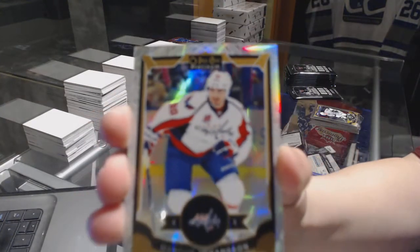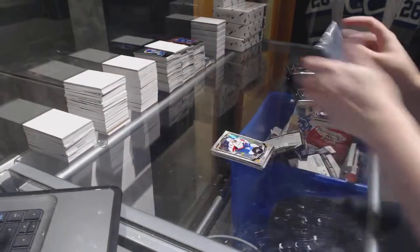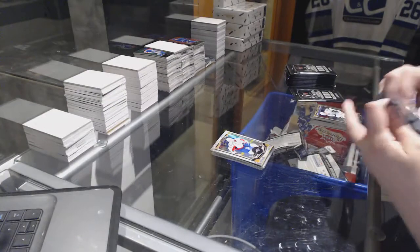White Ice number to 199 for the Washington Capitals, Marcus Johansson. Sean Monaghan.